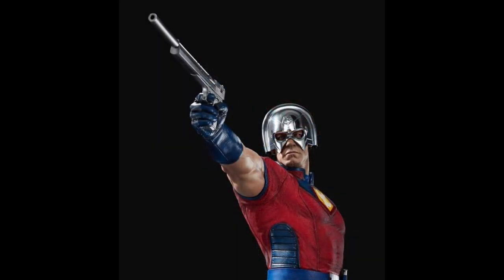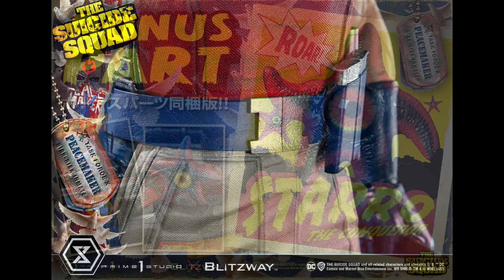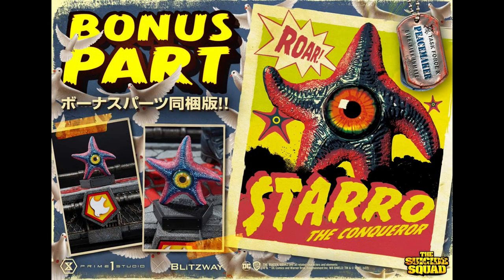It is fully sculpted — there are no fabric elements here. I'm imagining the price point on him being fairly good; considering the Margot Robbie piece was $1,500 with fabric elements, this is fully sculpted so I expect him to maybe be a little bit less. But as you can see, the details are still phenomenal.